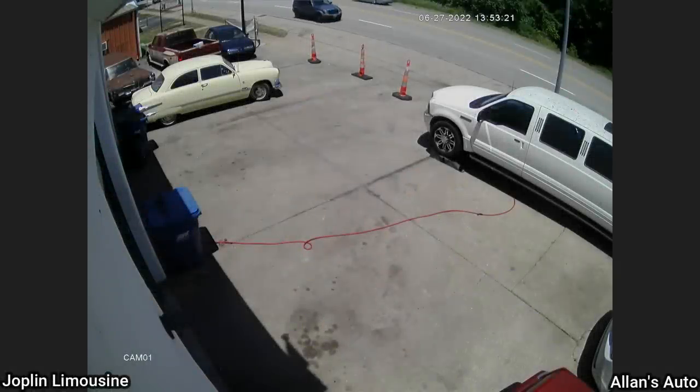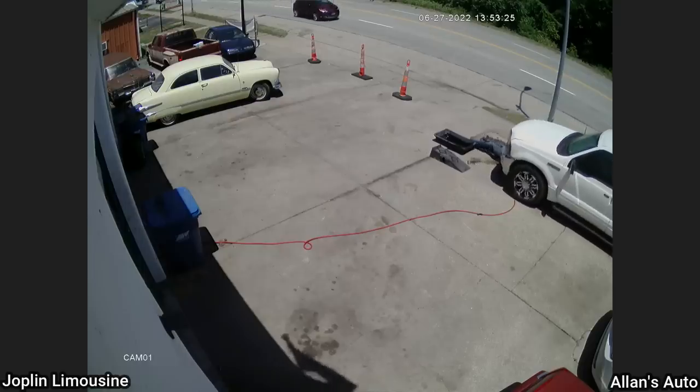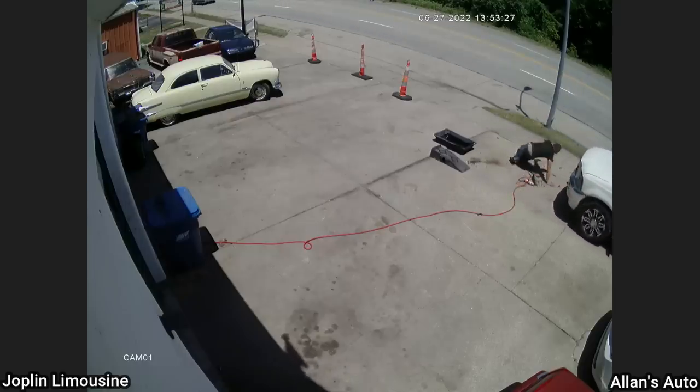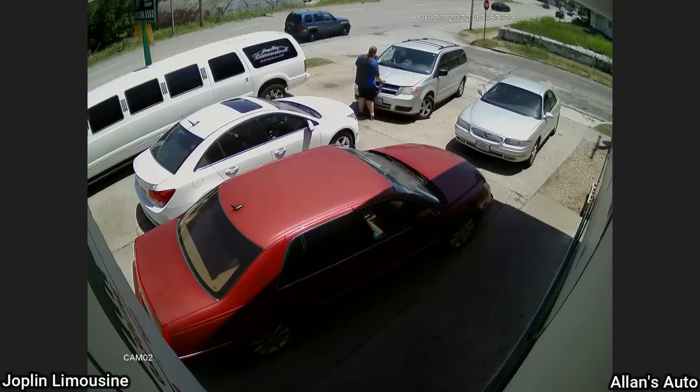This mechanic didn't chock the wheels on his limo when he was working on replacing the transmission. He took the vehicle out of park when he was underneath, and luckily for him the shop manager was there to save the day. Nobody was injured and only a mirror got broken.